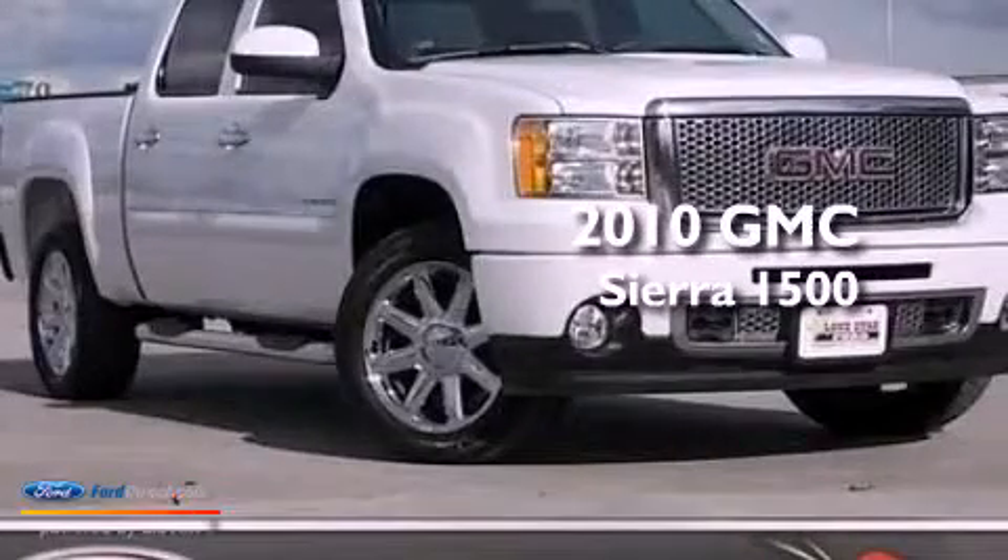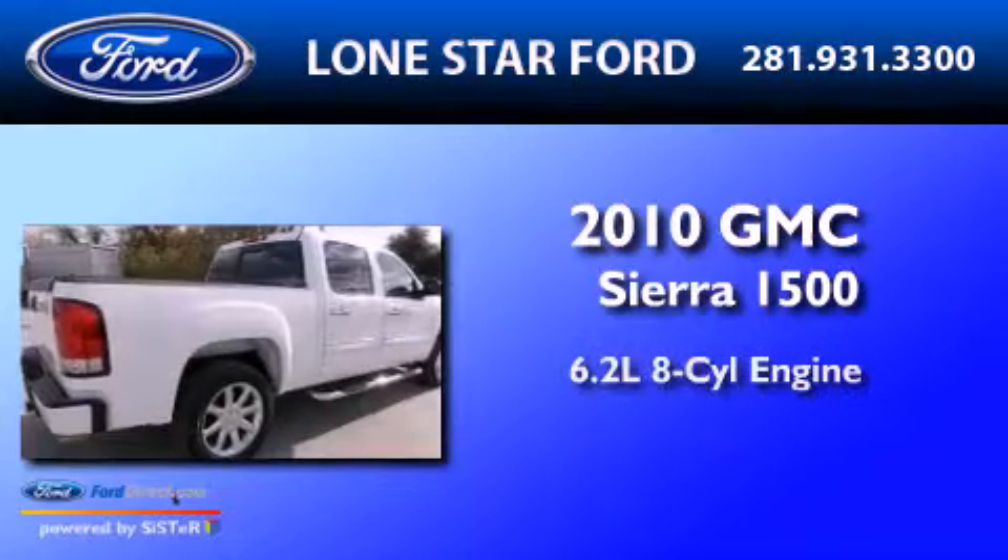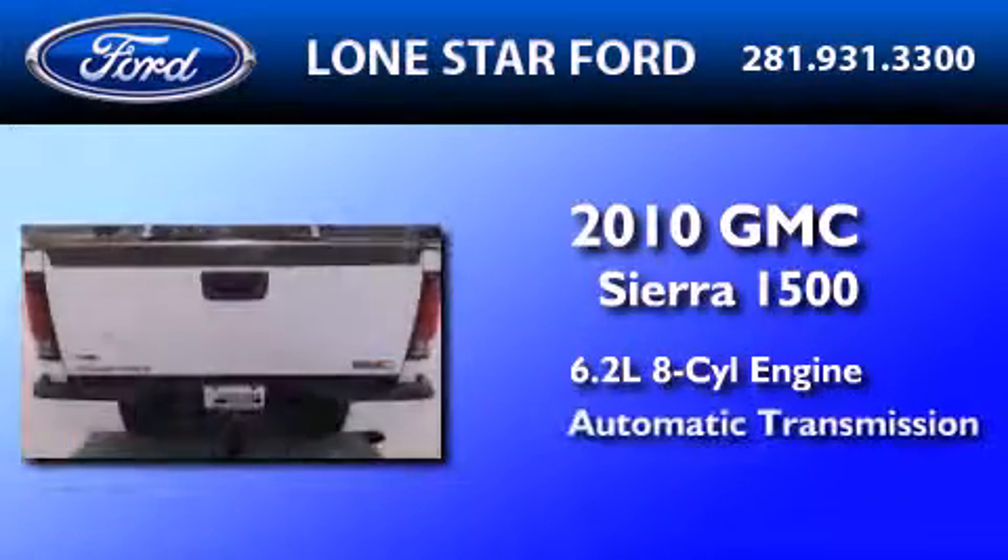This is a 2010 GMC Sierra 1500. It features a 6.2-liter, eight-cylinder engine and an automatic transmission.